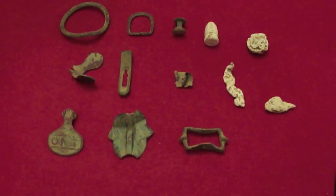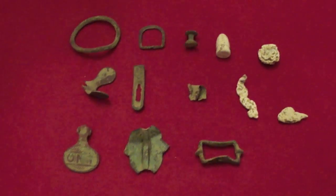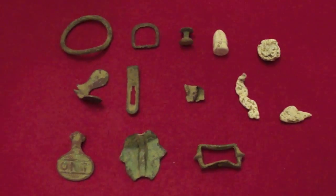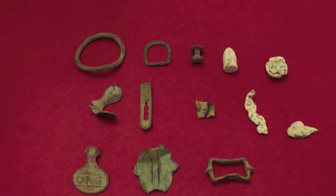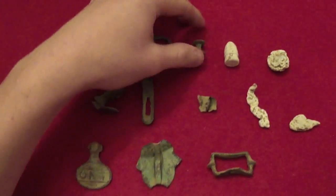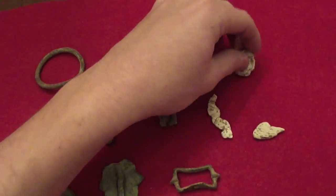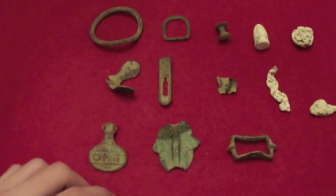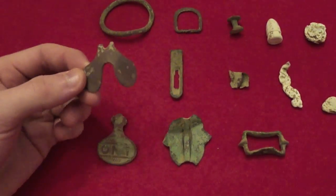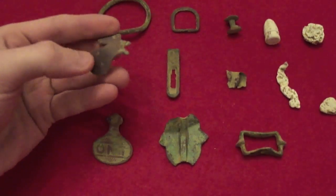Here are my finds for January 2nd of the new year — first hunt of the year and I'm pretty happy with what I got. As you can see, there's two brass buckles and this rivet, a Sharps bullet, a chewed musket ball, some lead, and a brass piece that could be part of a wind-up mechanism or something.